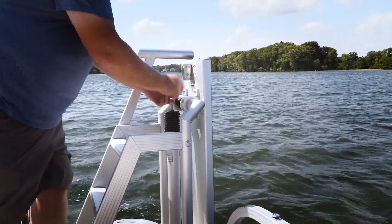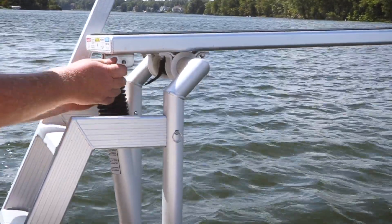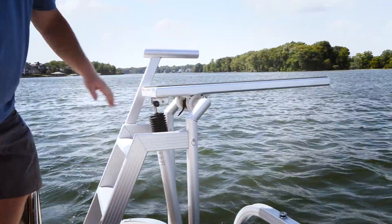So we just remove this pin, hook up the shock, and you're ready to go.